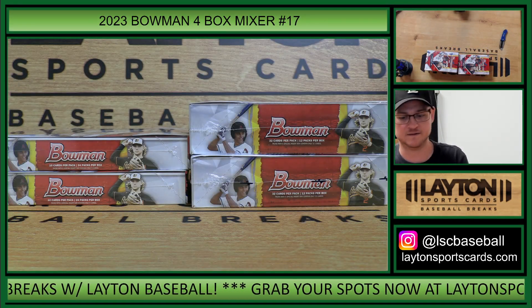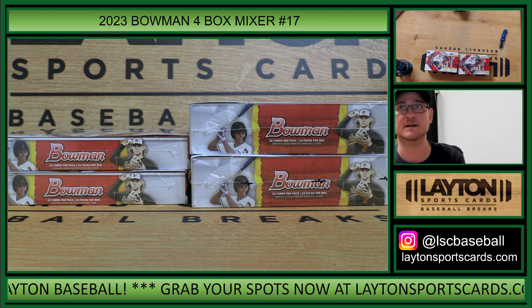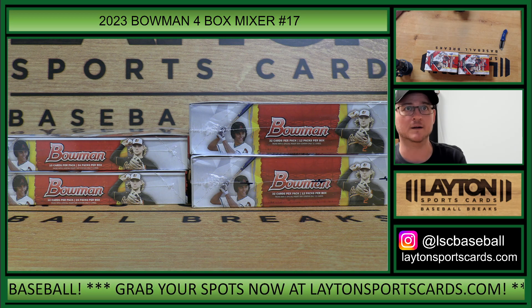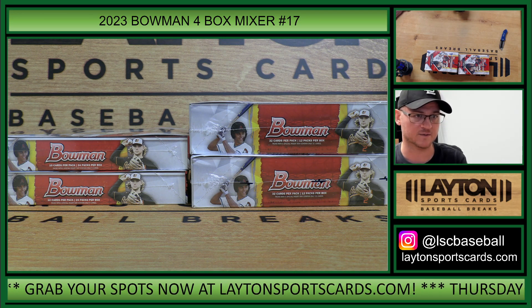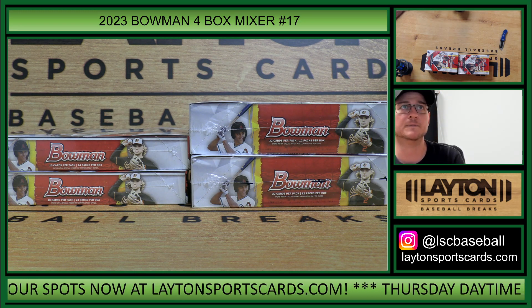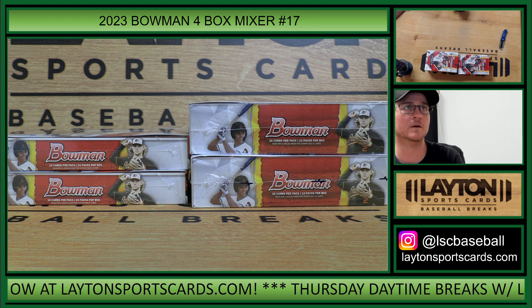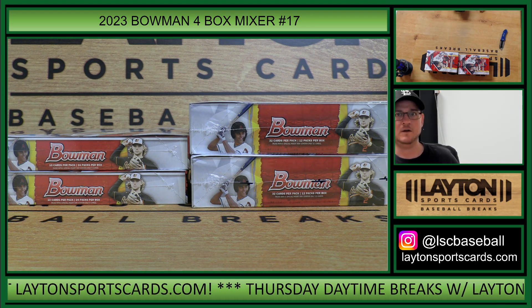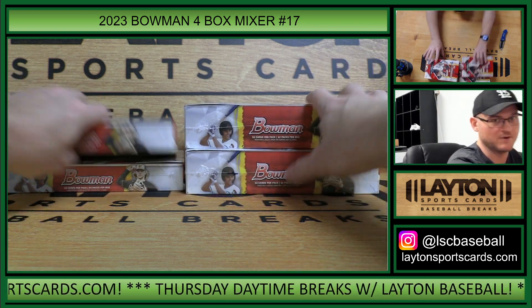Results are posted. We'll get this started. Next break we have to fill up is Topps Chrome Sapphire — it was at two spots to go when the link was dropped. Here's a link to the results. Sold out on the first Topps Chrome Sapphire, so we'll get that one going right after this break.